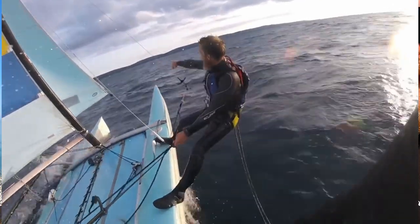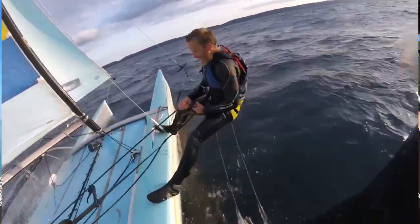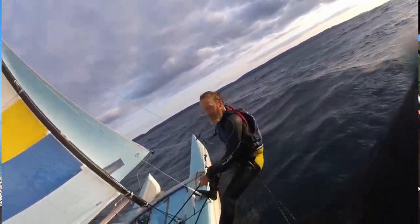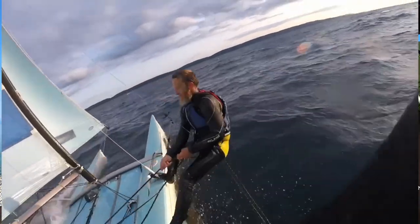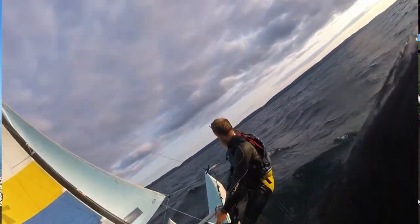They've got this Hobie 18. If anybody else sails in the area, they'd really like to know about it so that maybe you guys can hook up and go out sailing together. I think you'll agree this sailing looks nothing short of epic. But then a little bit late easing the sheet leads to a very chilly swim — though that doesn't seem to deter the team. Great stuff guys.